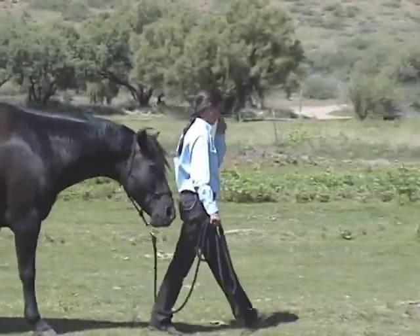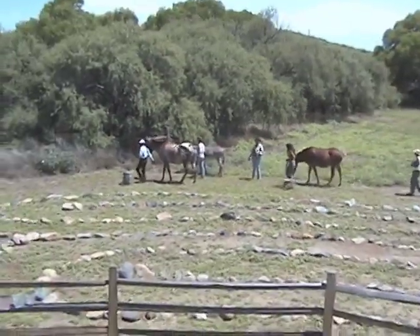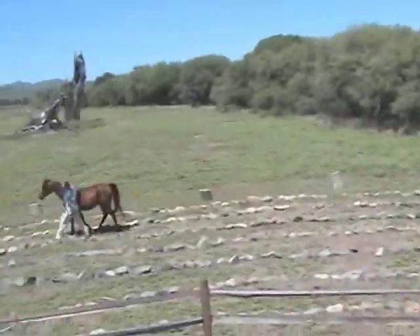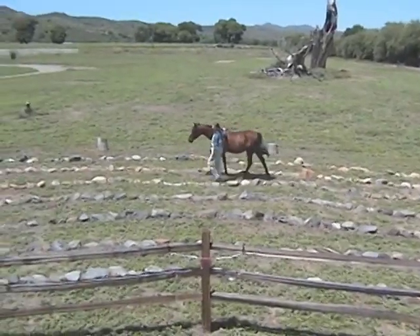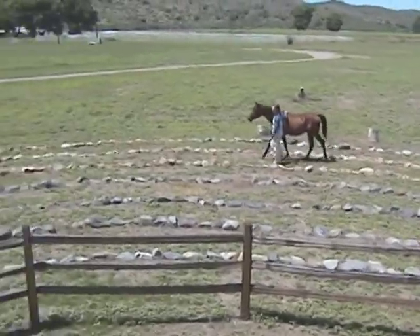Elizabeth has caught Blackie and leads him to the gate. Elizabeth, Rachel, and Jaina lead their equines to the labyrinth. Peg and Indigo have been working together for four years, so Indigo follows Peg with no halter, taking cues from her body language.